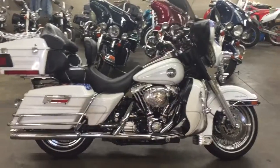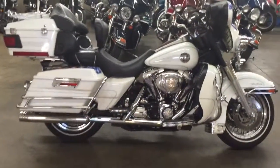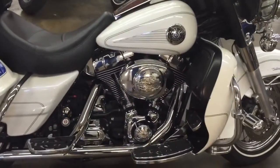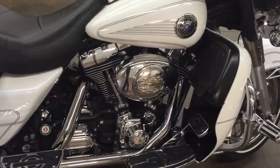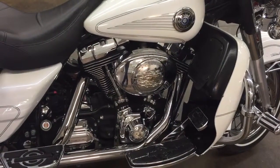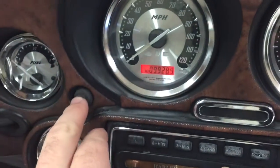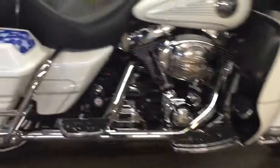They showed me on the computer how many service records it had — it was insane. This bike has had the engine rebuilt. They showed me it was about 25,000 miles ago. The bike itself has 99,000 miles and it runs incredibly well. It's got the big bore kit, the 1550 kit.